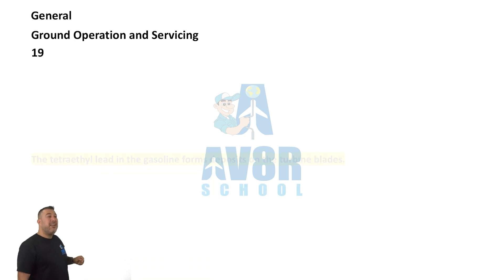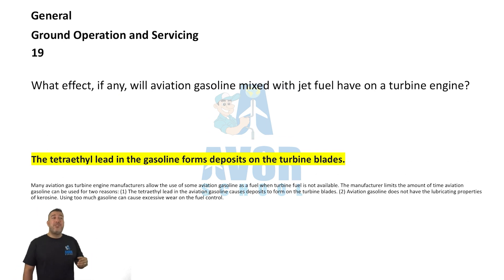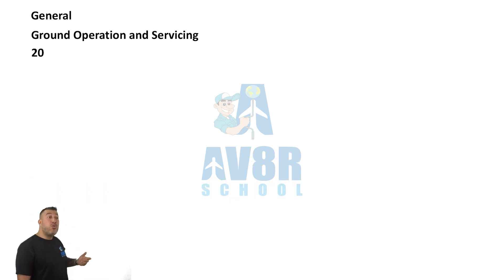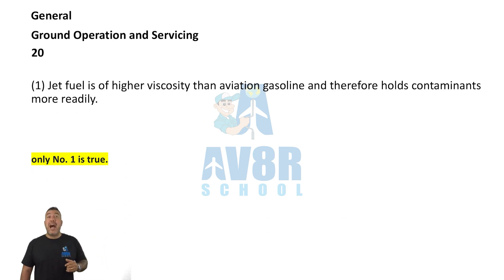Number 19. What effect, if any, will aviation gasoline mixed with jet fuel have on a turbine engine? The tetra ethyl lead in the gasoline forms deposits on turbine blades.